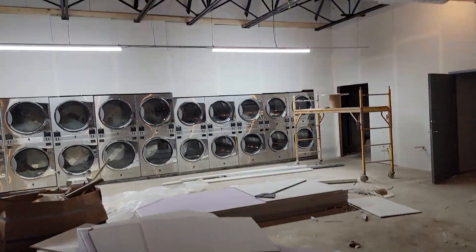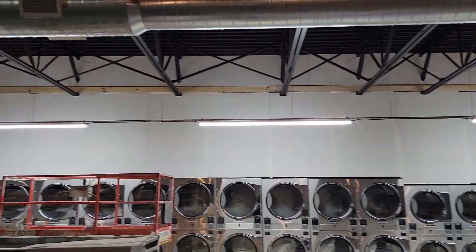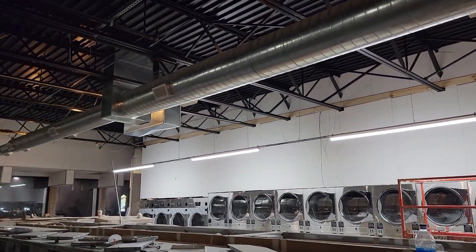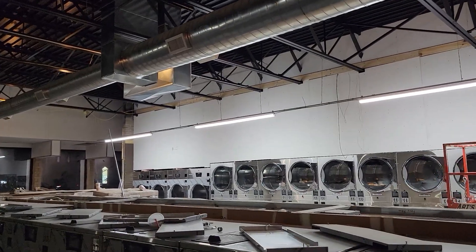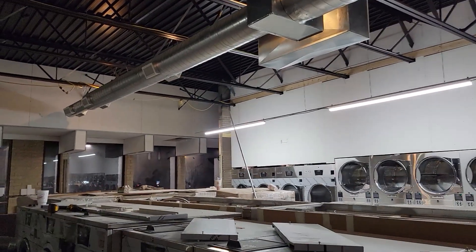You can also see the start of some of our functional lighting going in, which is nice. We'll also have some different aesthetic lighting that'll go in at the different seating units and things like that.